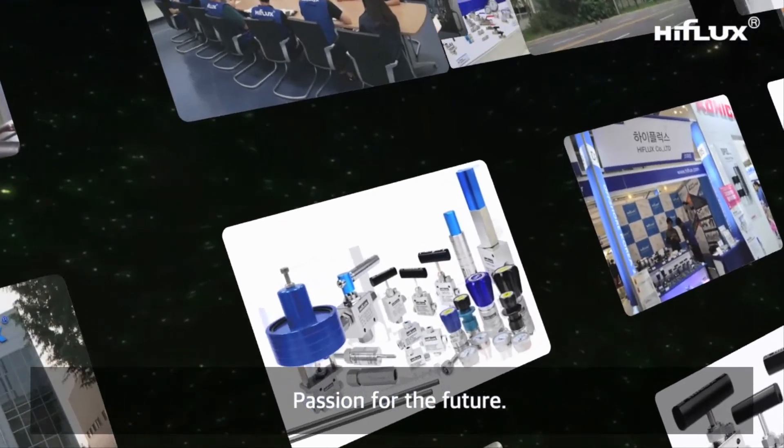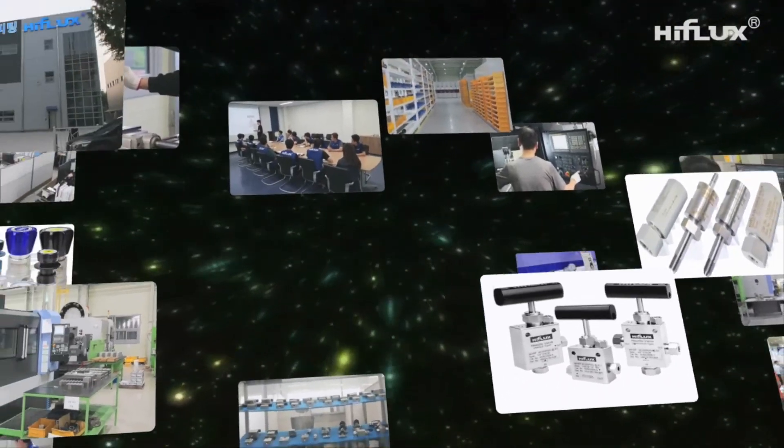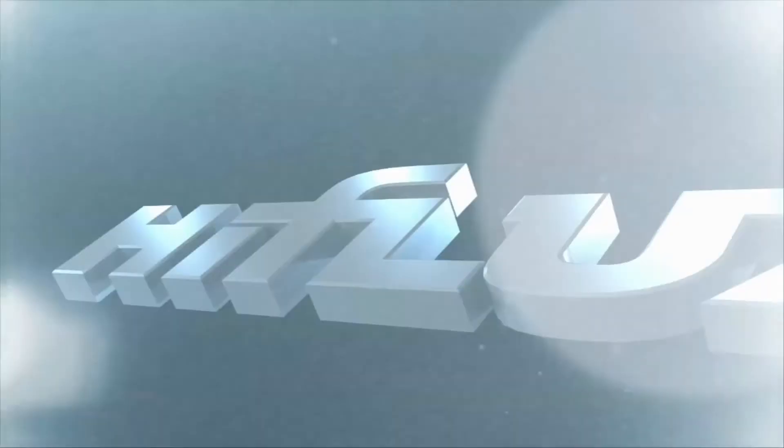Passion for the future, constant challenge and innovation — High Flux aims to become a global leader in the ultra high pressure piping materials industry.